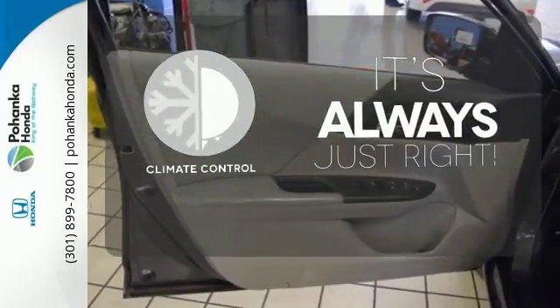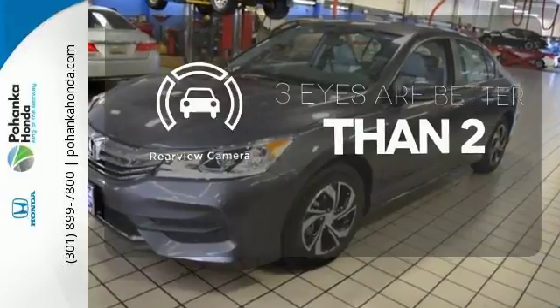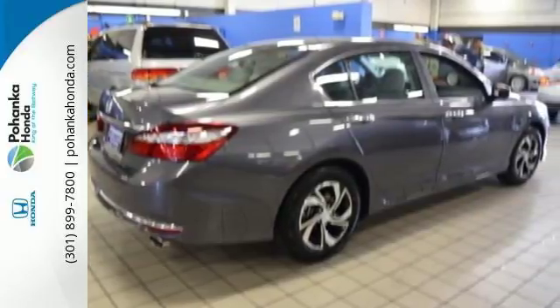Set it and forget it with the climate control. The backup camera gives you a clear picture of what's behind you. Honda made no compromises with this luxurious and practical Accord. Make it yours today.